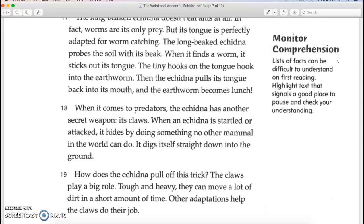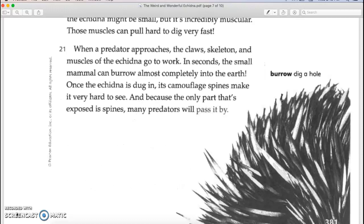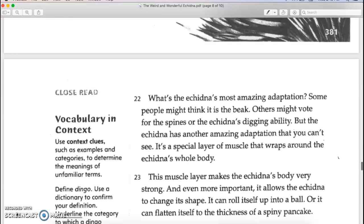When it comes to predators, the echidna has another secret weapon: its claws. When the echidna is startled or attacked, it hides by doing something no other mammal in the world can do — it digs itself straight down into the ground. The claws are tough and heavy and can move a lot of dirt in a short period of time. The echidna also has a strong skeleton and is incredibly muscular, and those muscles can pull hard to dig very fast. In seconds, a small mammal can burrow almost completely into the earth. Once dug in, its camouflage spines make it very hard to see, and many predators will pass it by.